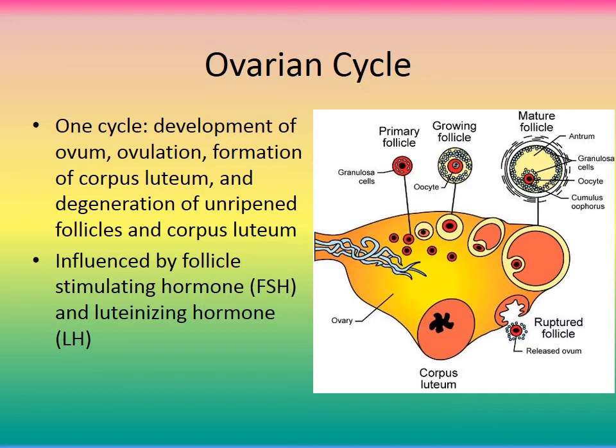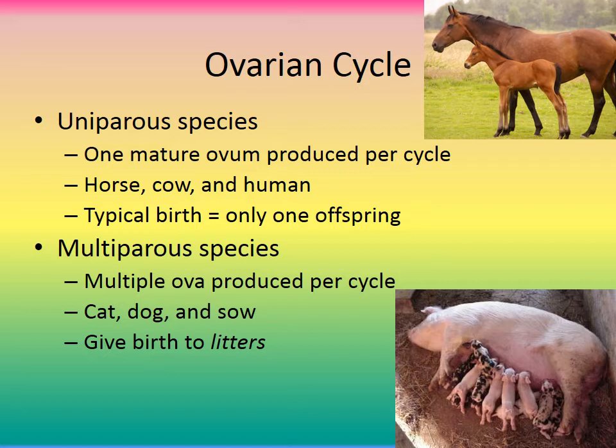The ovarian cycle is influenced by follicle-stimulating hormone (FSH) and luteinizing hormone (LH) from the pituitary gland. There are species differences in ovulation type: uniparous species such as horses, cows, and humans produce one mature ovum per cycle and typically have one offspring; multiparous species such as cats, dogs, and sows produce multiple ova per cycle and give birth to litters.